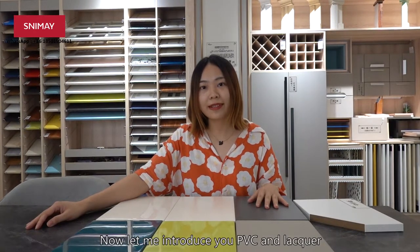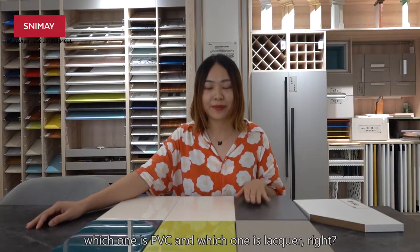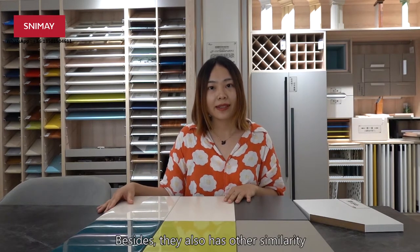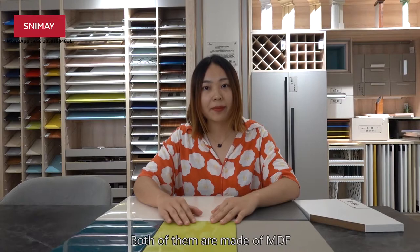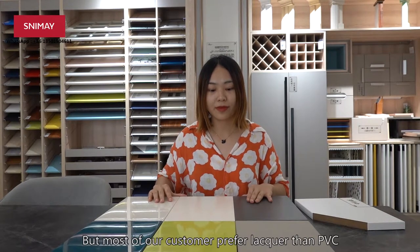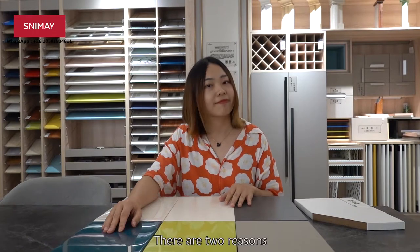Now, let me introduce you PVC and lacquer. Looking at these panels, you cannot easily tell which one is PVC and which one is lacquer, because both of them are very colorful and both can have glossy or matte colors. They also share other similarities — for example, the base material: both are made of MDF. Another similarity is that they can both be molded, so you can make different kinds of shapes on them.